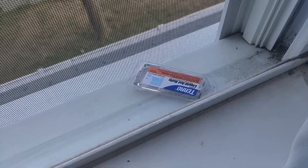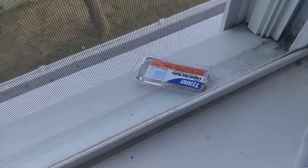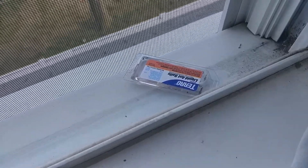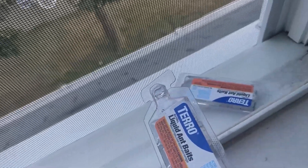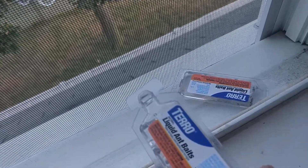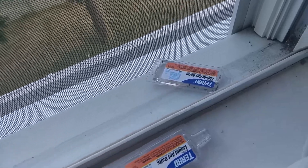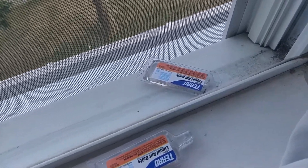Welcome to my channel. Are you having an ant issue inside of your house, outside of your house, or anywhere you would not like to have ants? Today I have a solution for you. I've been using this product called TERRO Liquid Ant Bait. I did use this product before and it worked really well. I will leave a link in the description for anybody who would like to purchase this item.